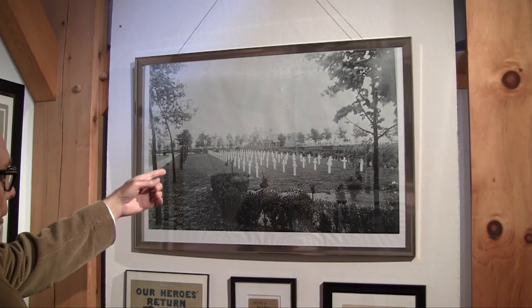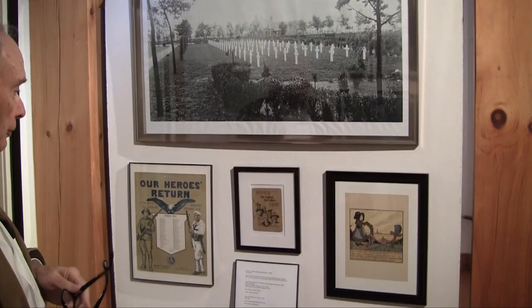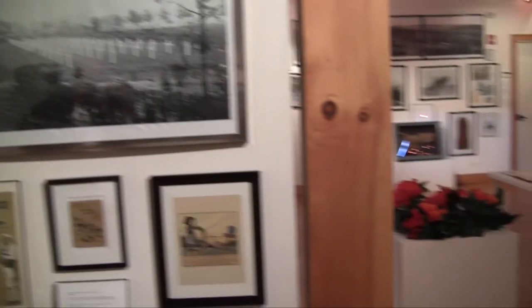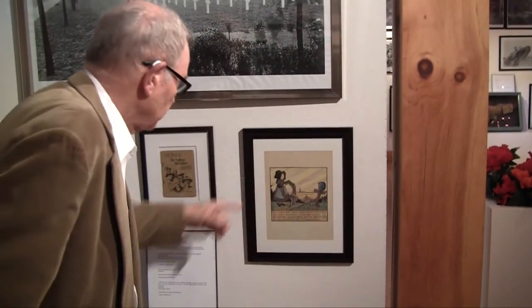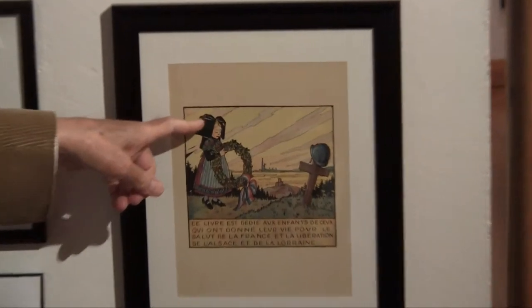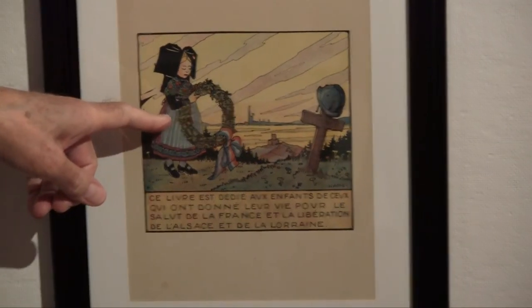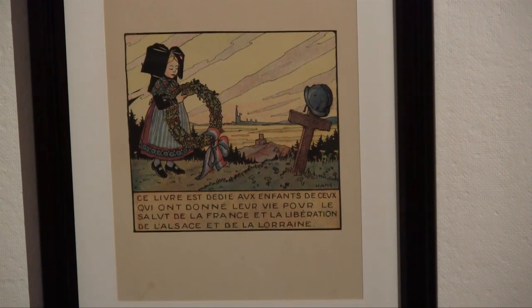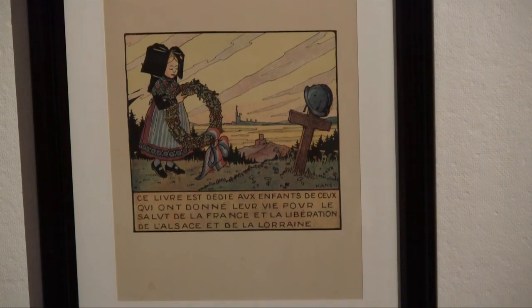Here is a very touching cartoon. This is a book plate showing a little French girl in mourning with a memorial wreath, decorating a grave. And it says — if my high school French serves correctly — this book is dedicated to the children of those who have given their lives for the salvation of France and the liberation of Alsace and Lorraine. This ends our exhibition. Thank you for your attention.